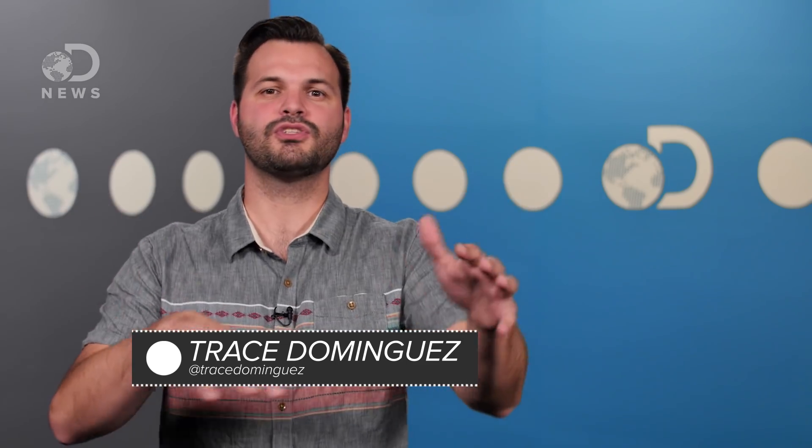Hey guys, Trace here. I know you are loving these short science updates we do on DNews. We've been doing it for years, and we love doing it. We've been reading your comments, though, and getting tweets, and we heard you.